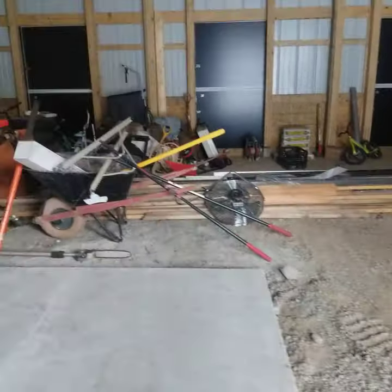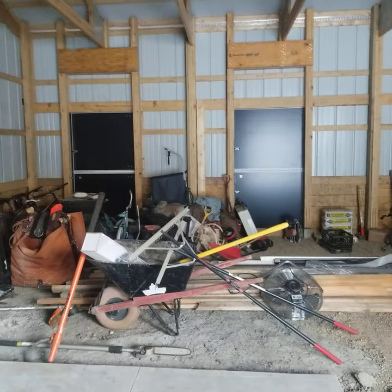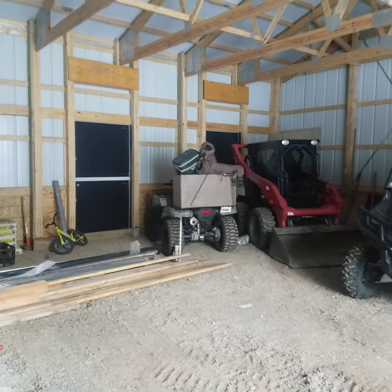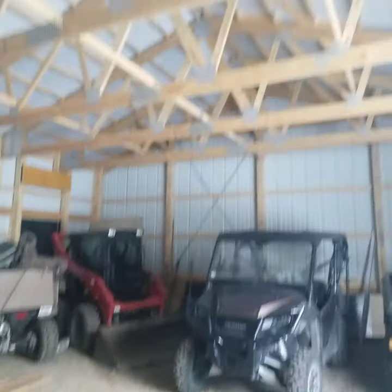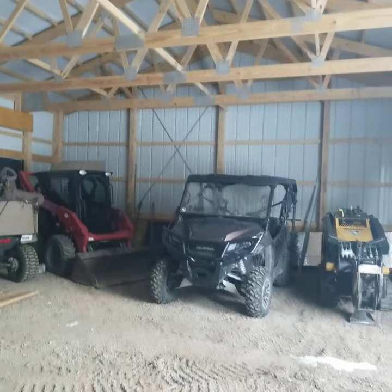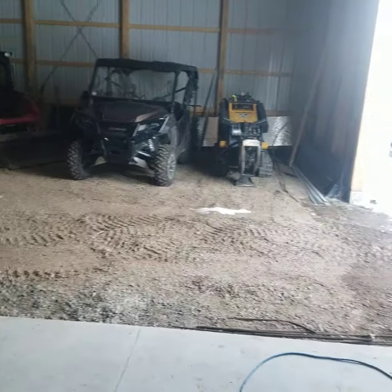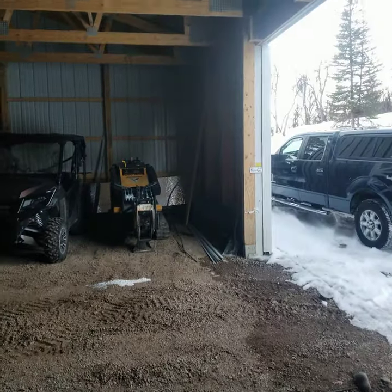It's just gravel everywhere else, but it's set up to have four horse stalls in here. Truss system, lots of room if you want to have a ranger, skid steer, or plow truck — whatever you want to have. Good size space, looks like it's all fairly new.